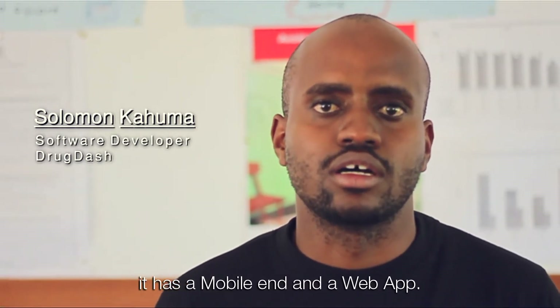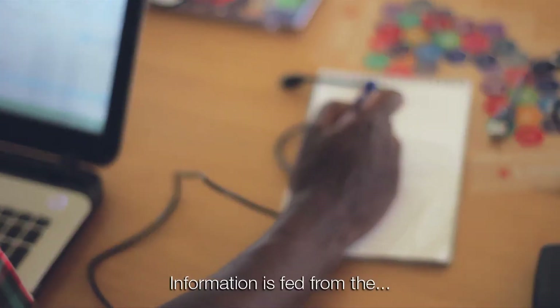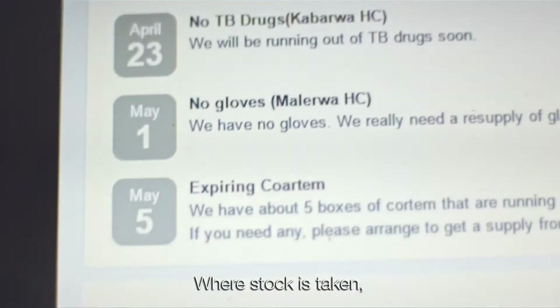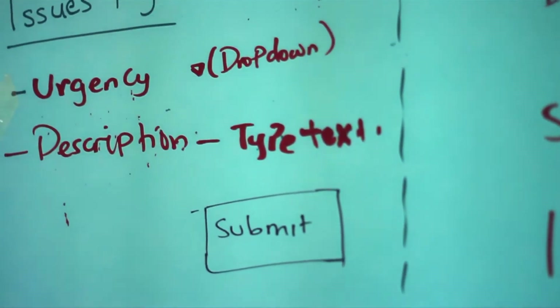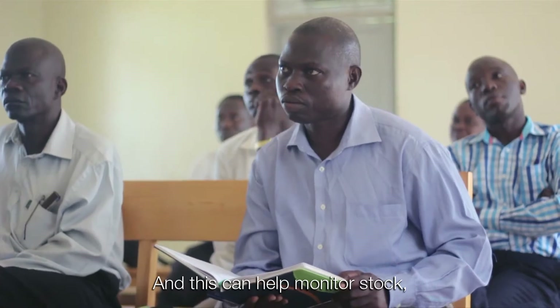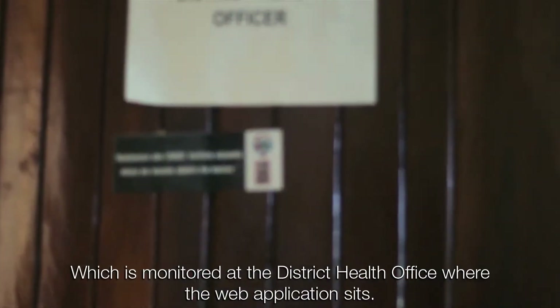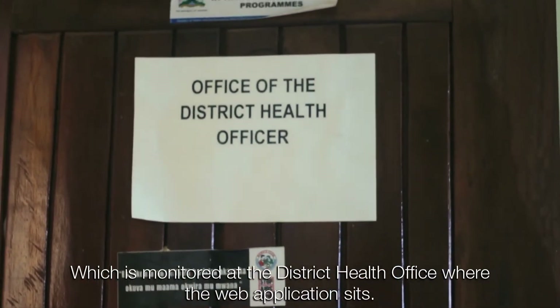The application has two ends: a mobile end and a web app. Information is fed from the mobile application through tablets at health centers where stock is taken and issues are recorded, and this helps monitor stock at the health center, which is then monitored at the district health office where the web application sits.